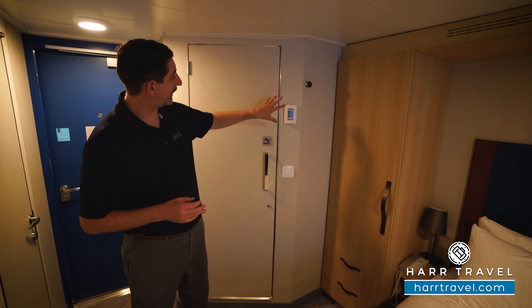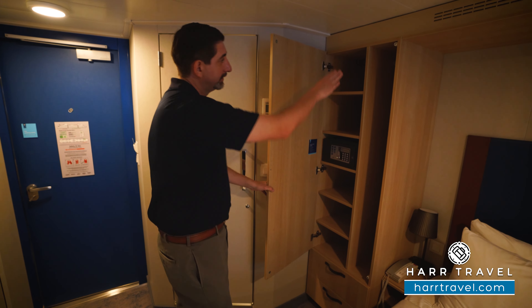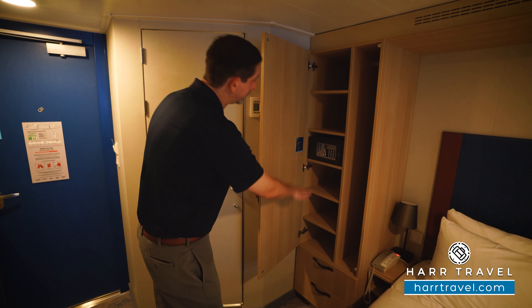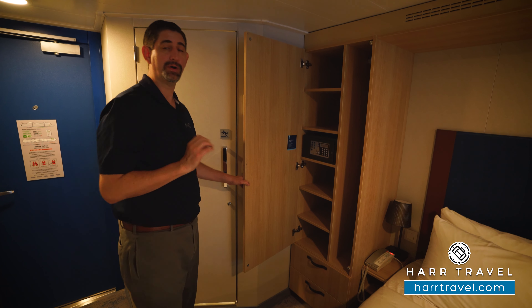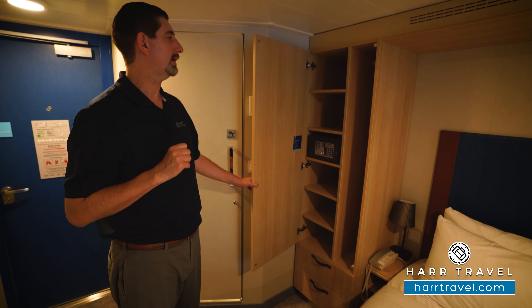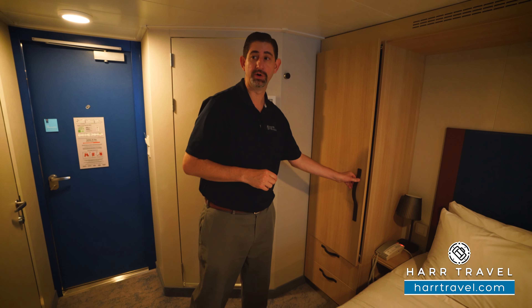You've got your temperature control right next to the bathroom. Then there's the first bit of storage — a little hanging storage up and down, drawers underneath, shelves for storage, and you're also going to find a safe that's a perfect size for a passport or wallet, though not quite big enough for a laptop. There's also a Wi-Fi hotspot up there, like in each and every single room.